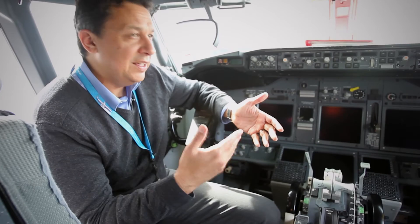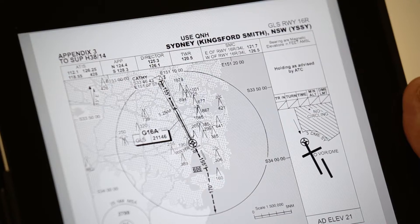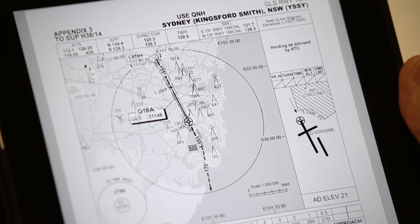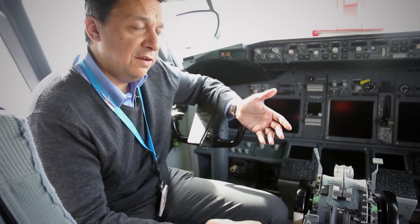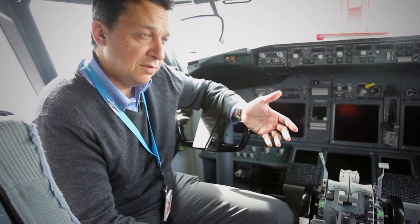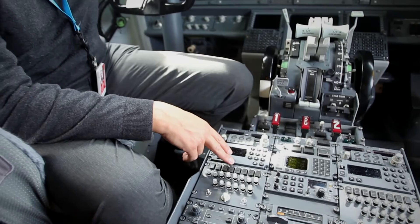To demonstrate how easy it is to fly a GLS procedure, we brief off the chart as we normally do, but instead of selecting a localiser frequency, we select a five-channel GLS channel number, and that's placed into the nav control panel.